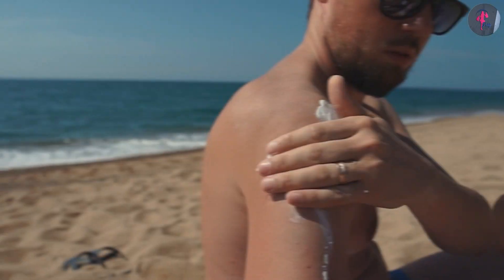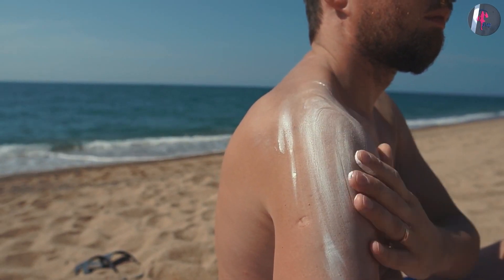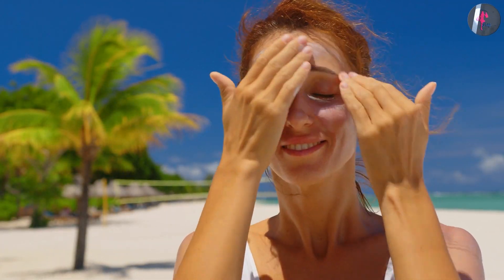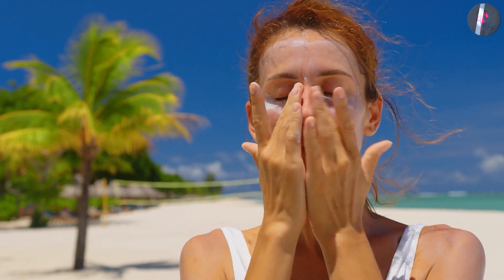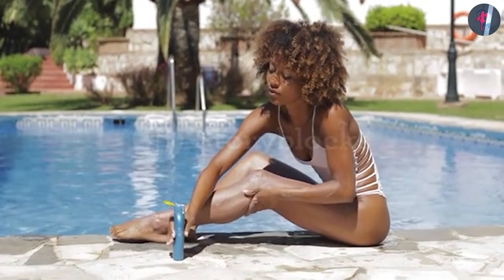On the other hand, adult sunscreens may contain a wider range of active ingredients and come in different formulations, such as lotions, sprays, and sticks. They also typically have a higher SPF sun protection factor and offer more advanced features like water resistance, sweat resistance, and oil-free formulas.